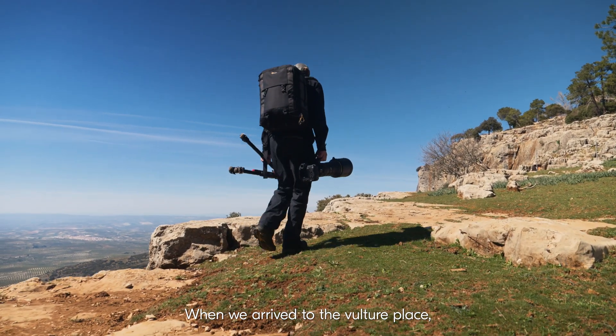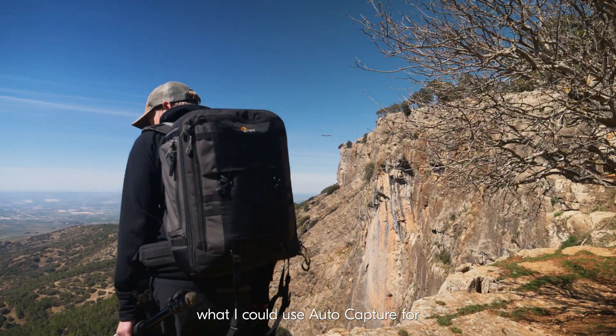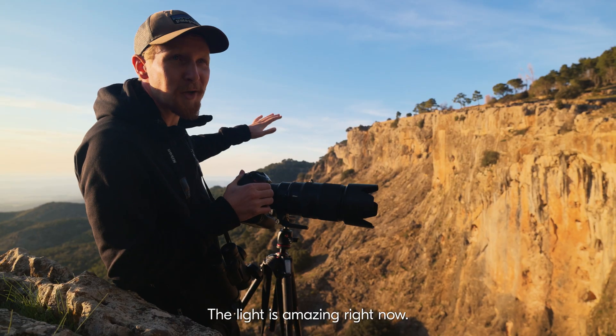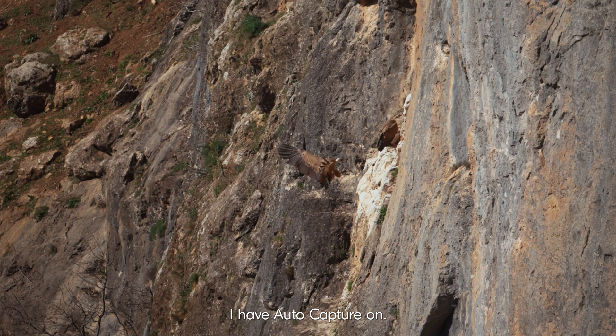When we arrived to the vulture place, I immediately saw all the opportunities I could use the AutoCapture for, because I can't go close to the nest site without disturbing them. The light is amazing right now. I have my 400 pointed at the nest and I have the AutoCapture on.